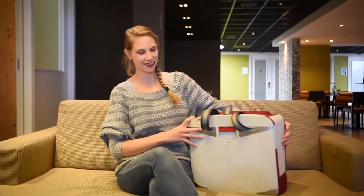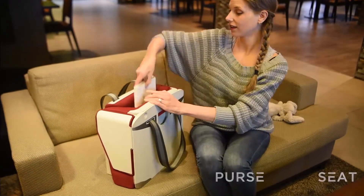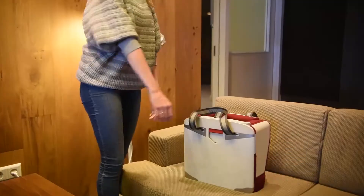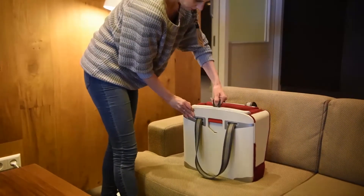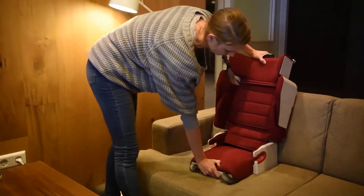Here we present our fashionable invention for young families: a combination of purse and seat, so we call it PurSeat. How does it work? Just simply push this button, then pull out the headrest and lift up the backrest.